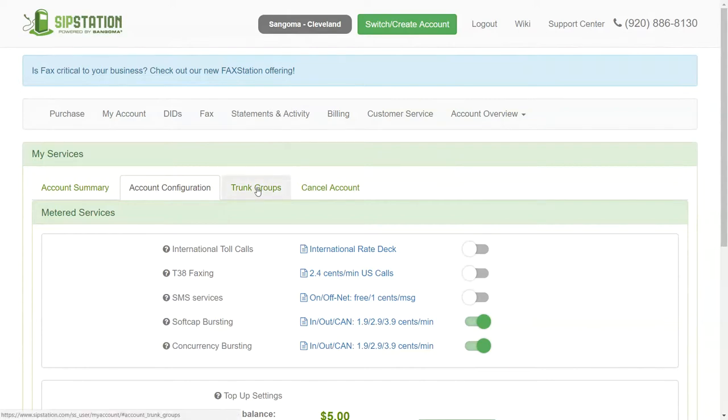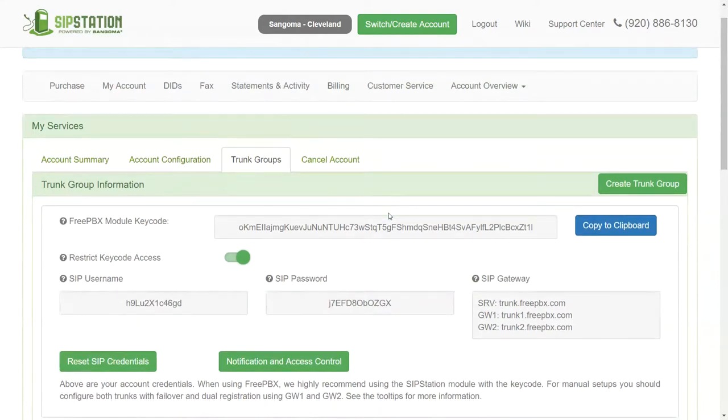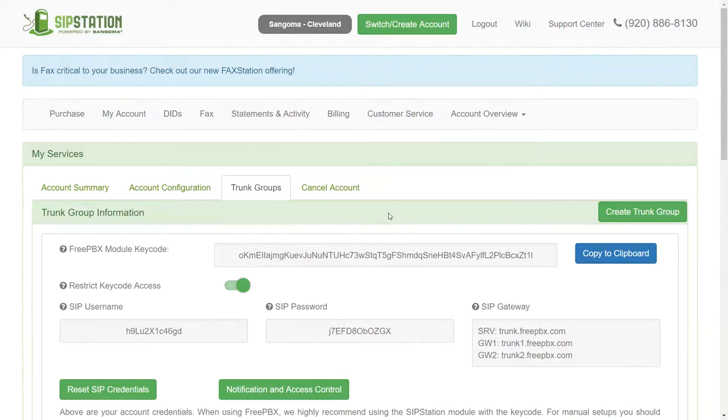Setting up SIP Station with our phone system is very easy. Once you go through the initial sign-up and put in your credit card, you'll grab a module key code — it says FreePBX but it's also for PBXact. You copy this and paste it into the SIP Station module within your phone system. It builds everything out — you don't need weird IP addresses, URLs, port numbers, or any of that. It sets up the trunks and registration so you can start making and receiving calls, and imports all your phone numbers.